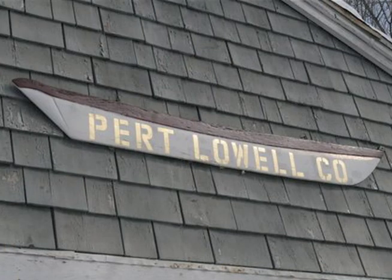The Pert Lowell Company is named after my father-in-law, Pert Lowell. Pert was the ninth generation of his family to be in the boat building business. In 1946, Pert moved his business from Amesbury to Newbury, where we are today.